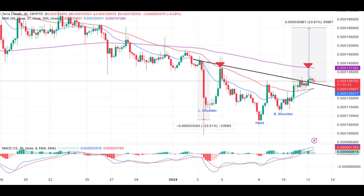Terra Classic (LUNC) bulls received a boost on January 8th when the Moving Average Convergence Divergence (MACD) indicator flashed a buy signal. This technical cue reinforces the positive sentiment surrounding the token.